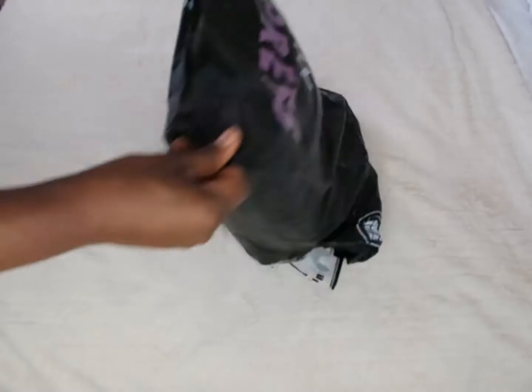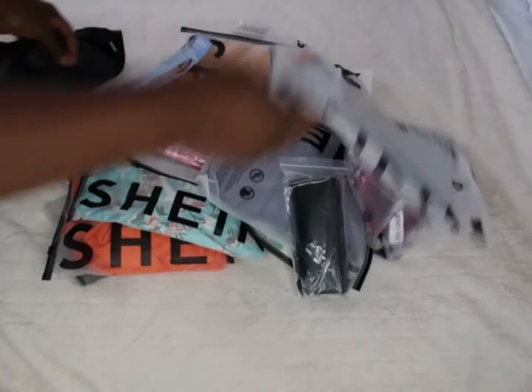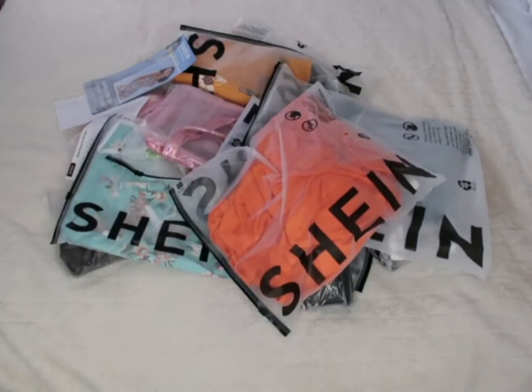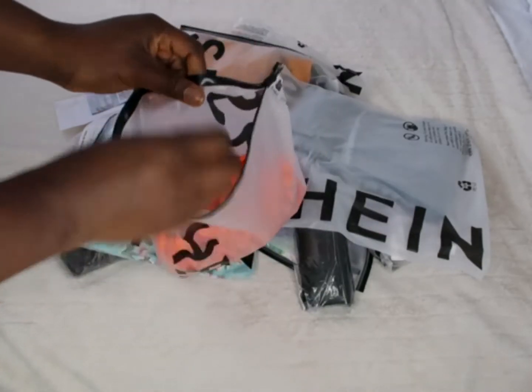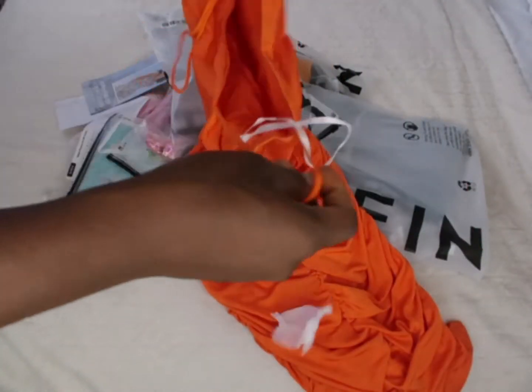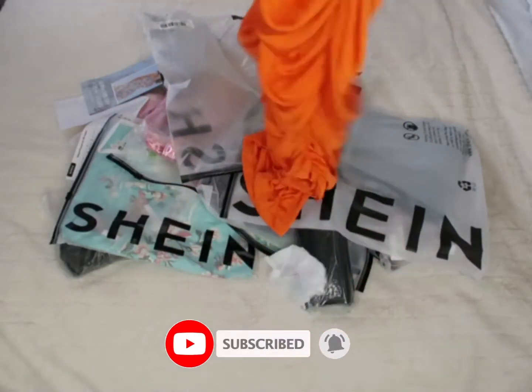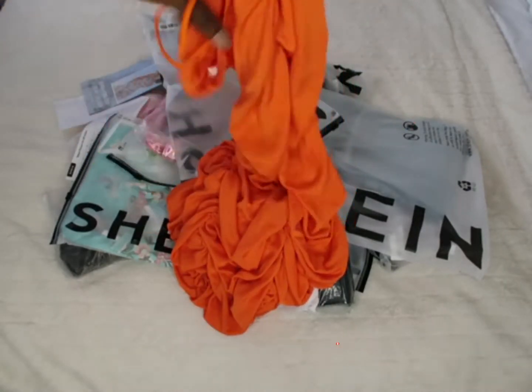Hi guys and welcome back! In today's video I'm going to be unboxing — I always like to share with you guys what I buy, so today's no different. I bought some stuff from SHEIN, so let's see what I got. If you don't know, SHEIN is basically an online store where you can literally get everything fast fashion — from makeup to clothes to shoes to bags to workout gear. They do children, men, and women.